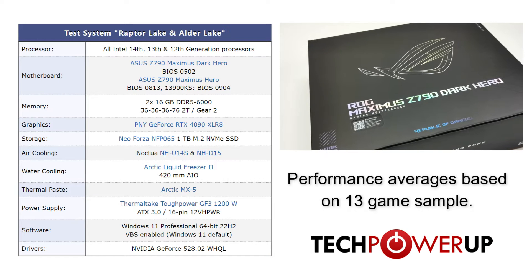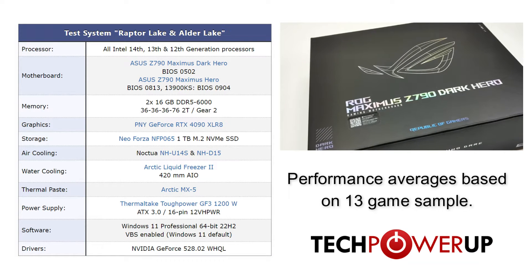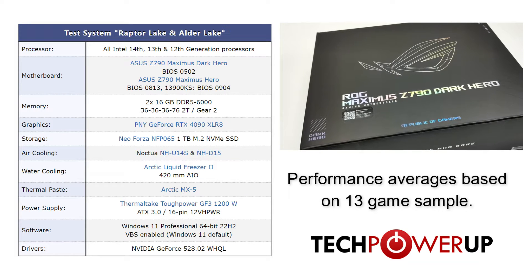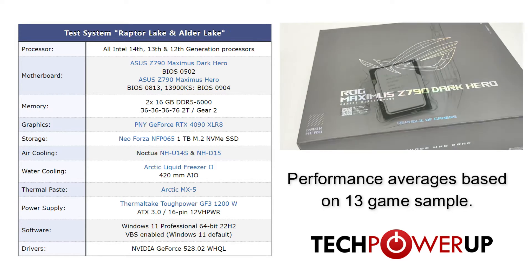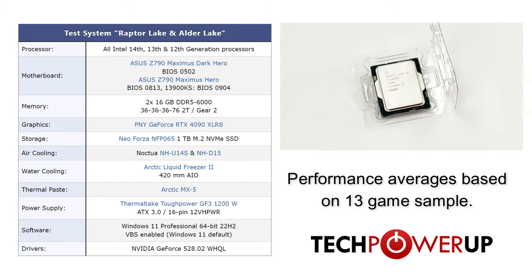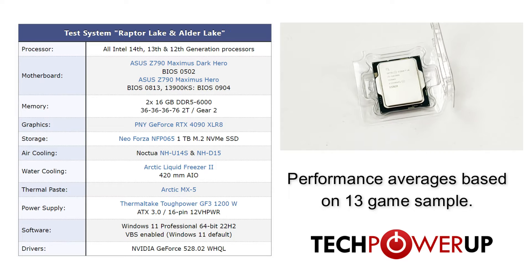Taking a quick look at our test system: all Intel chips are using the same configuration, with the 14th, 13th, and 12th generations using the ASUS Z790 Maximus Dark Hero motherboard. That's paired with 32GB of DDR5-6000 memory, an Arctic Liquid Freezer II 420mm AIO, and Windows 11 Professional with VBS enabled. For the gaming tests, we're using a PNY GeForce RTX 4090.